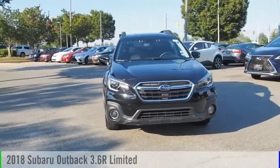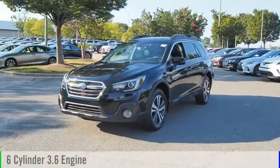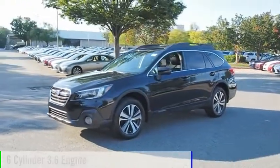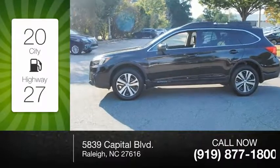Take a ride in the 2018 Outback. This vehicle is powered by a six-cylinder, 3.6-liter engine. Great fuel efficiency saves you money by requiring fewer trips to the gas station.